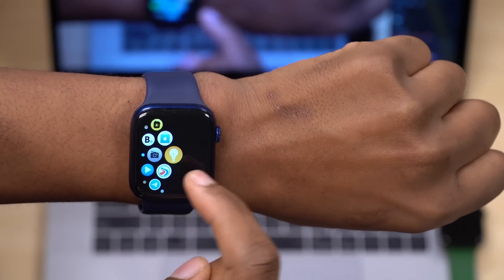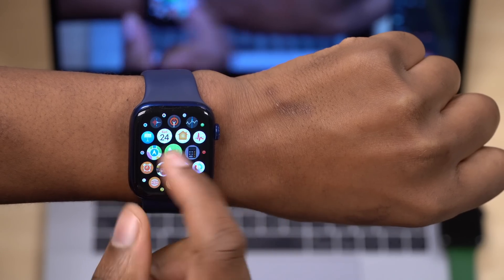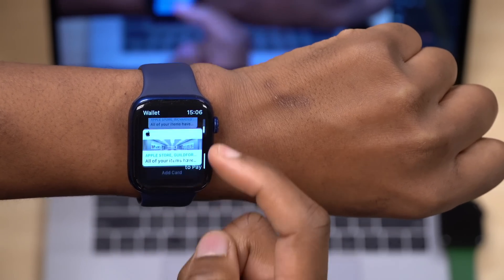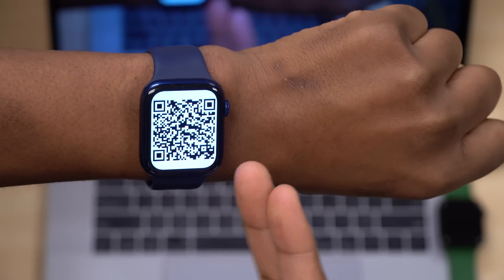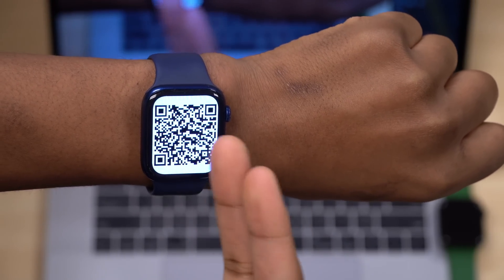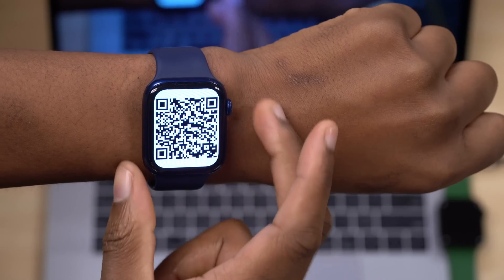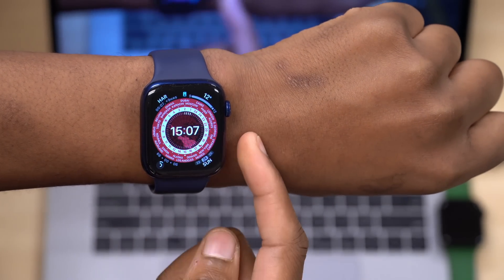Since I use my Wallet app for a variety of things like pickups, you'll be able to present a QR code that they can scan. You'll be able to use your COVID vaccine card right on your Apple Watch and won't have to carry the physical copy, which is great for convenience.